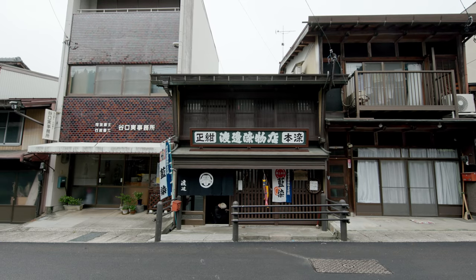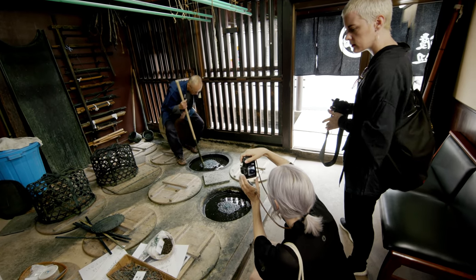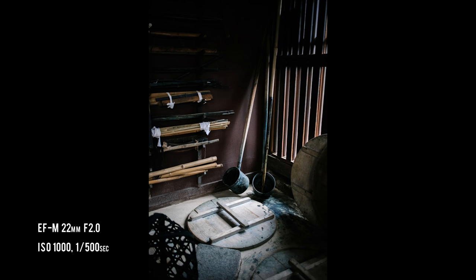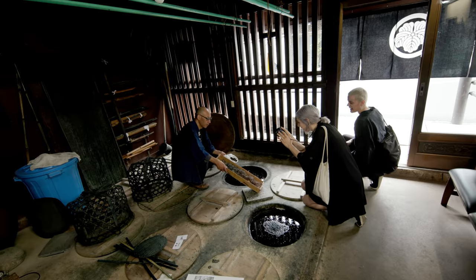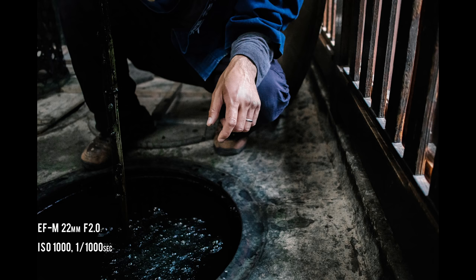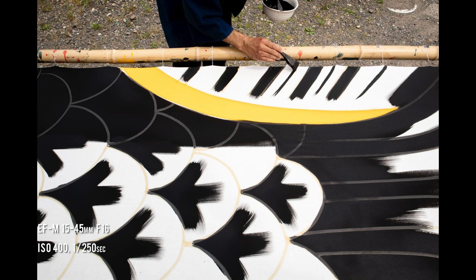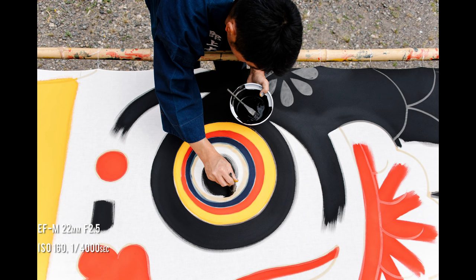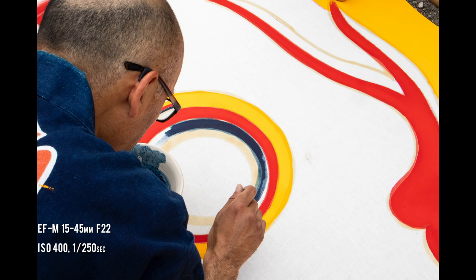For over 1,000 years, craftspeople in Gujo have been practicing the art of indigo dyeing. Founded more than 400 years ago, the Watanabe Dye Shop is designated as a cultural landmark. After fermenting the indigo plant in large cauldrons, the dyes are applied and set by soaking the fabrics in the river's cold water. One of the most popular products they produce are the iconic fish windsocks.